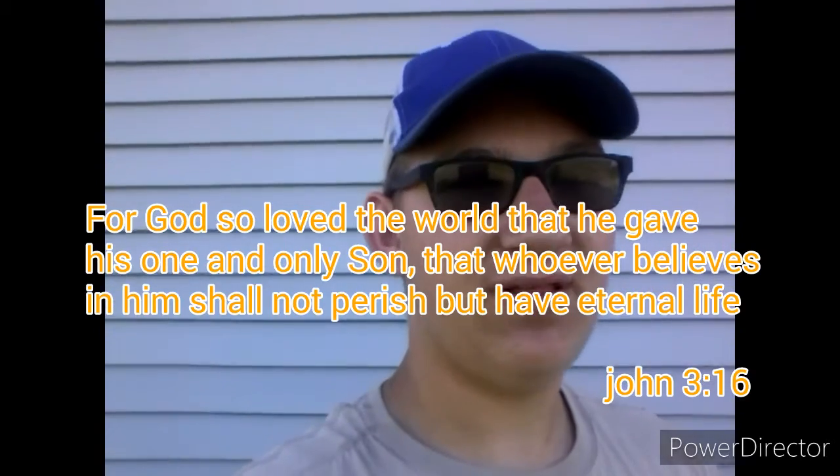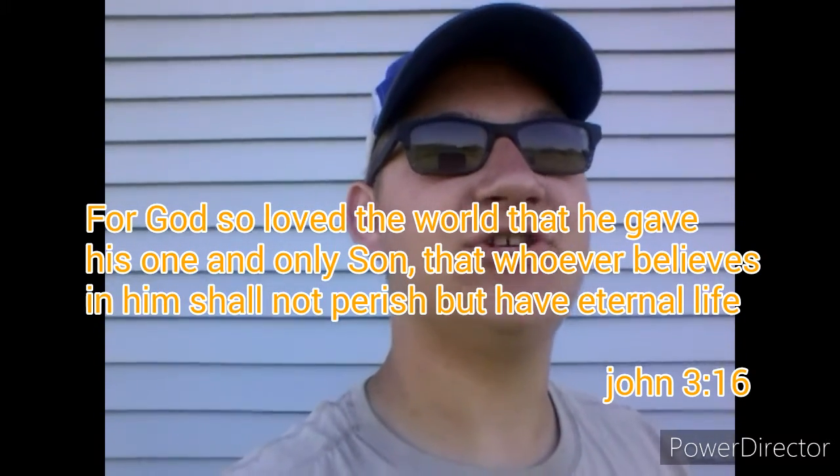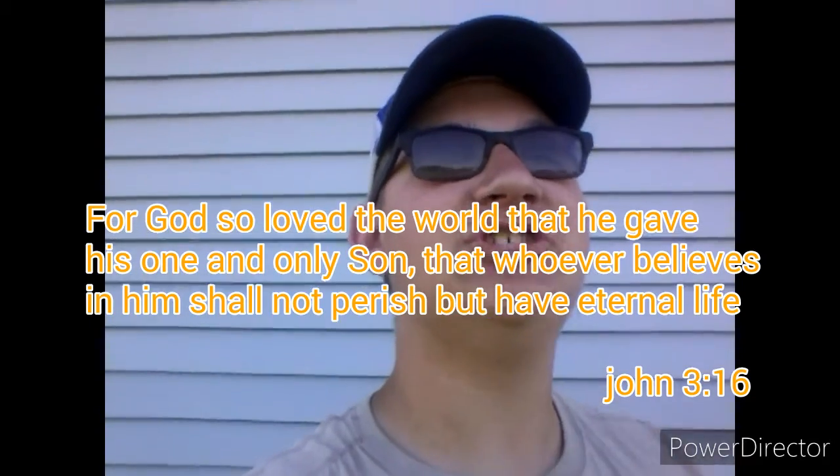The verse of the day is John 3:16 — "For God so loved the world that he gave his only begotten Son, that whoever believes in him shall have everlasting life and shall not perish." Hope you guys are all having a good day.